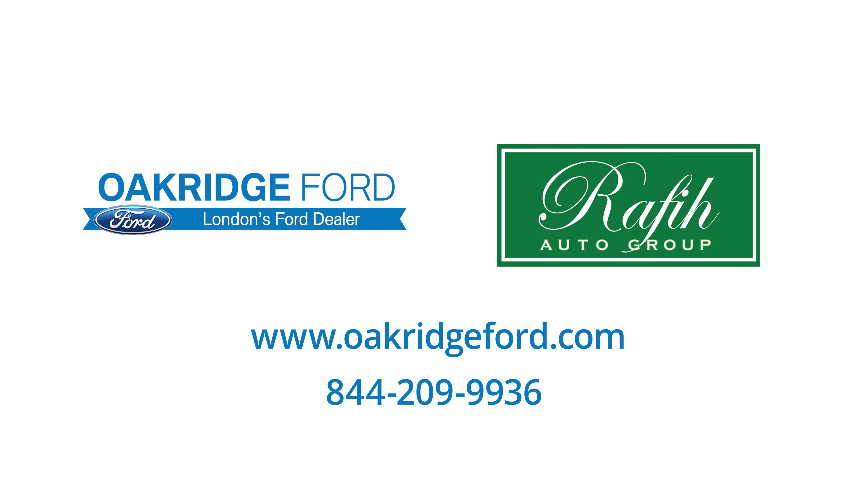Tip number one: have your car repaired at an authorized service center. It may sound counterintuitive, but having your vehicle repaired at an authorized service center makes sense in the long run. After all, certified technicians have studied the latest standards for your vehicle and know how your vehicle works.